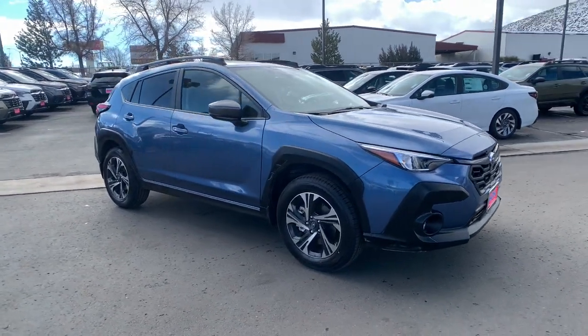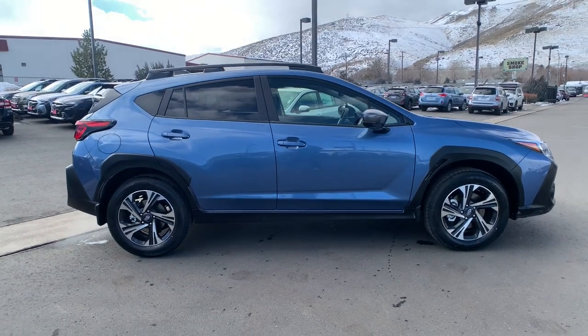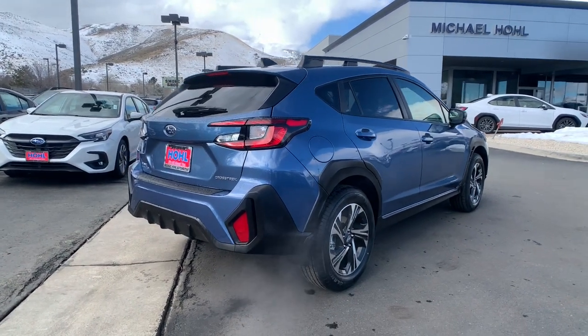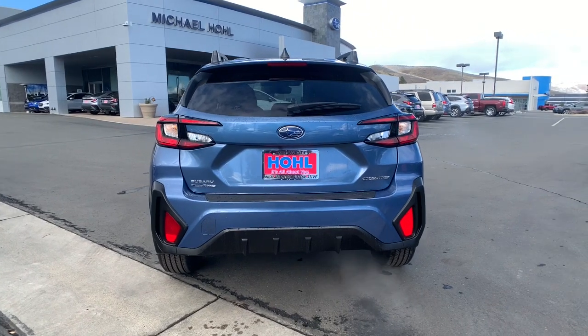Here is a wonderful 2024 Subaru Crosstrek. Make every project a breeze in this versatile Crosstrek. Whether you choose the plug-in hybrid or gasoline-powered model, you'll love the all-weather capability and spacious cargo capacity of this can-do crossover.